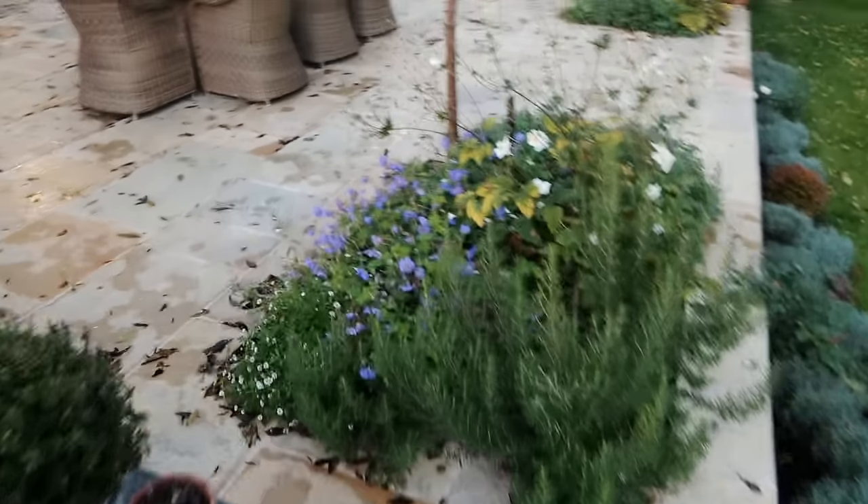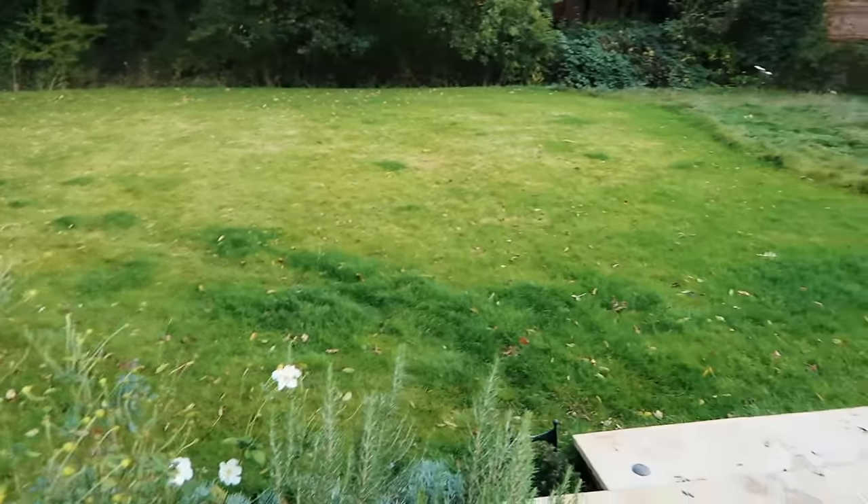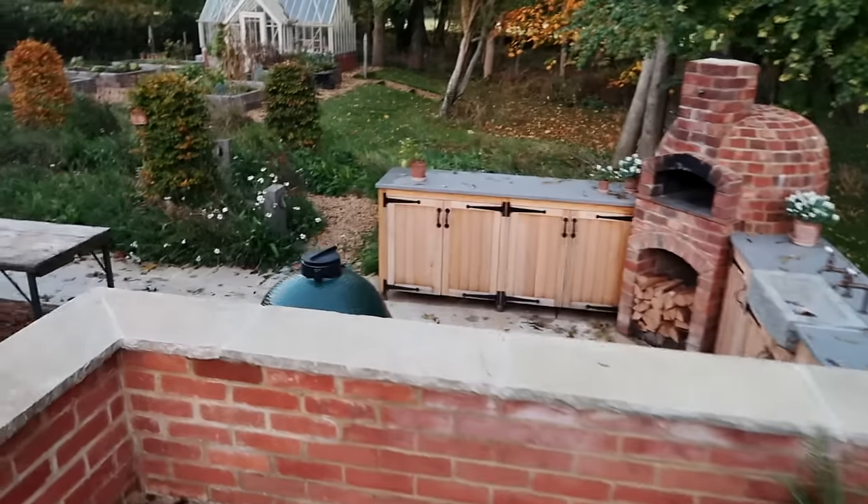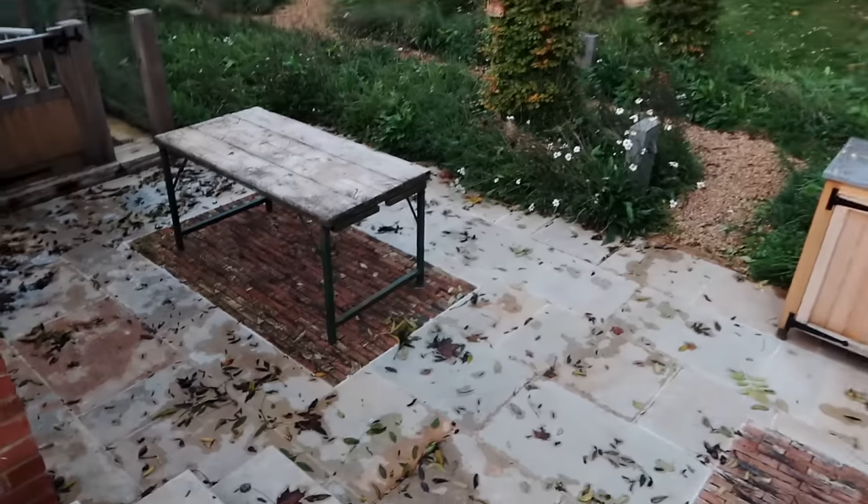So the patio's been getting a bit of a leaf dusting, and as you can see the lawn needs a bit of a trim with a lot of leaf fall on it as well. A good tidy up in the garden is due, but more importantly let me come and show you the chicken coop.